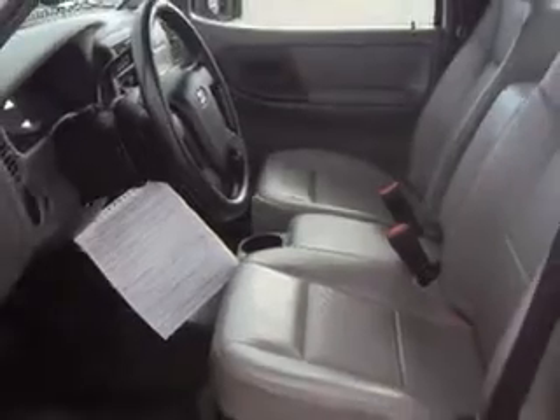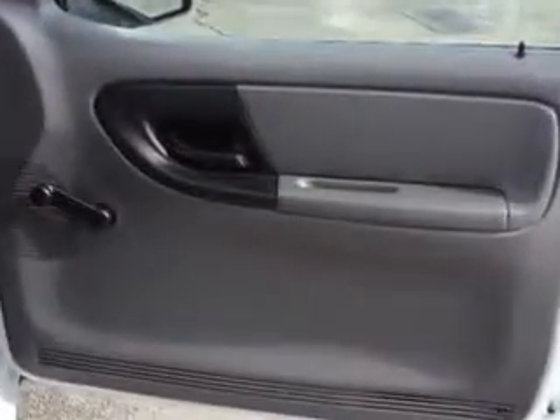Get where you need to go, enjoy the drive, and have peace of mind in this 2010 Ford Ranger. See us at Palmetto Ford today.